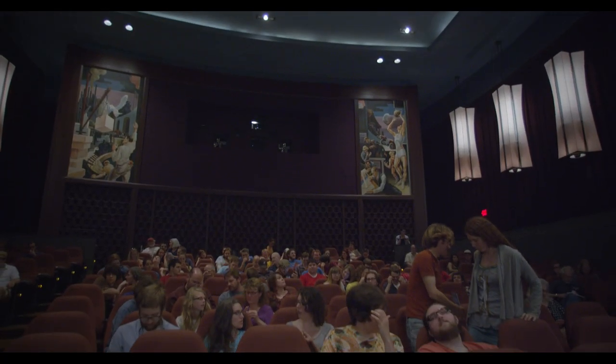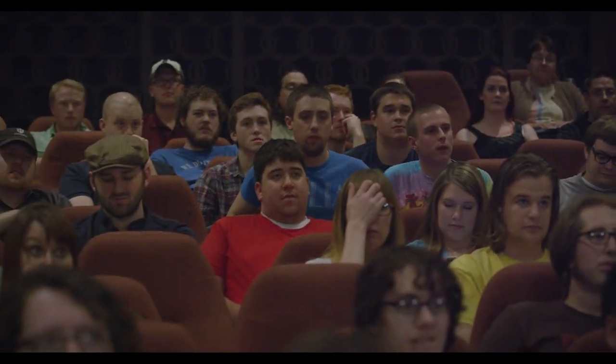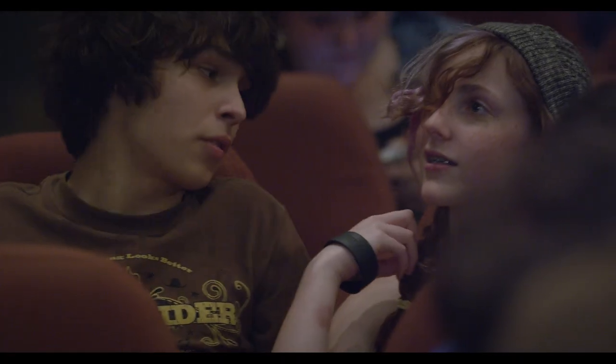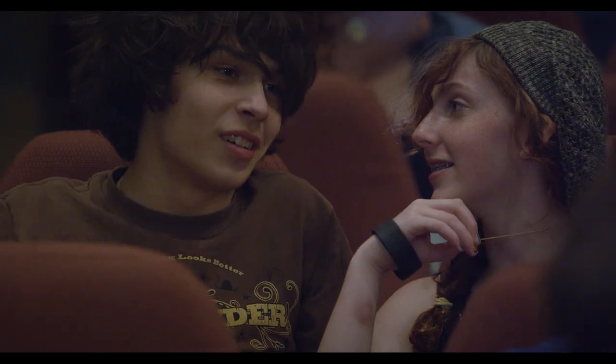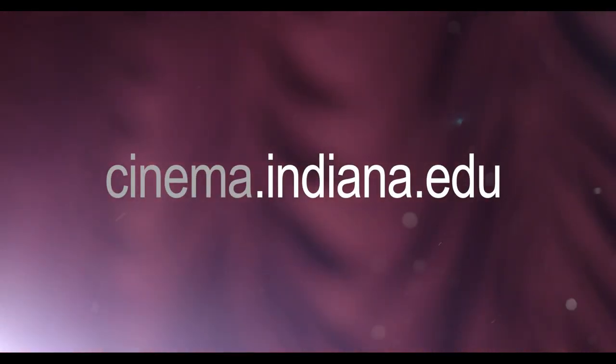Many undergraduate experiences are enhanced with discovering the arts. I think students that come here to IU are really in an enviable position because they're able to see movies as they're meant to be seen. I would urge all students to use their four years here wisely, take advantage of everything the Indiana University campus has, and most specifically, come enjoy going to movies at one of the best movie houses you'll ever see in your life. It's free — why wouldn't you come?